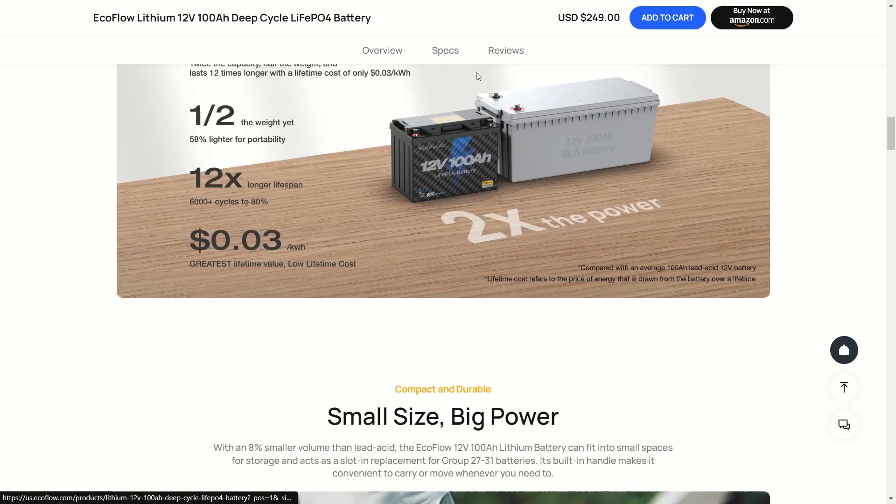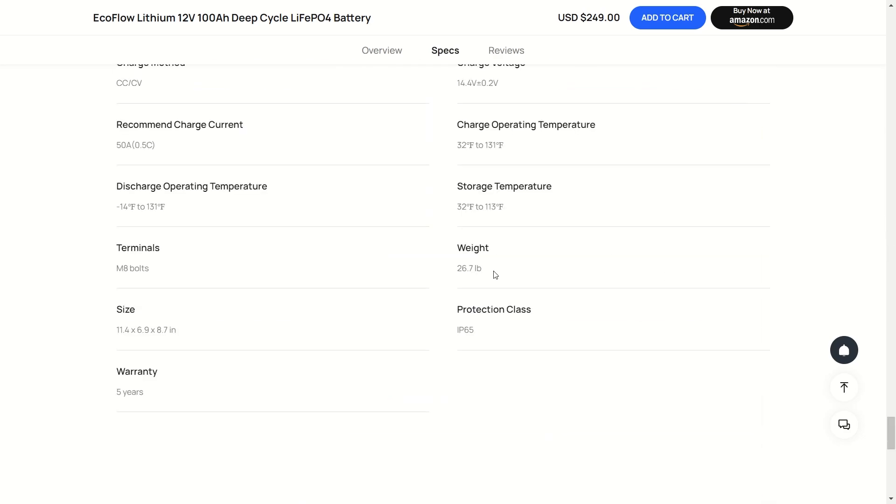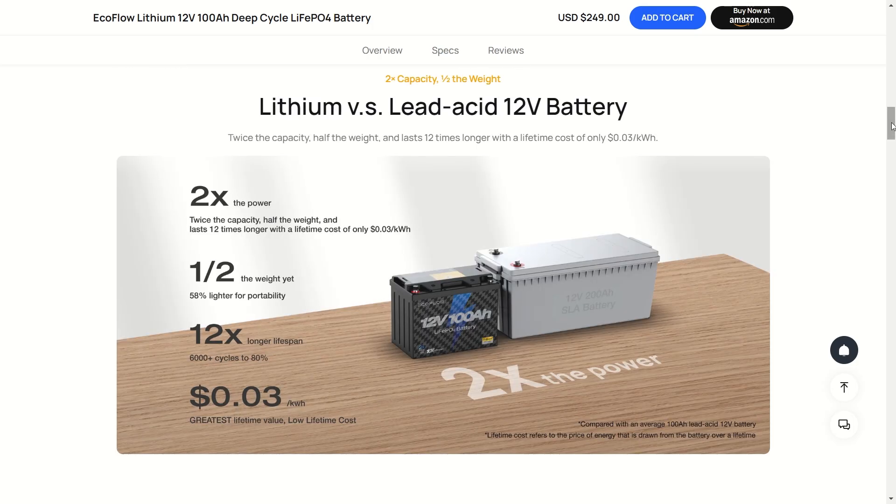Look at the specs and look at the weight — unbelievably only 26 pounds. Imagine a 100Ah 12-volt lead acid battery; that's going to weigh a lot. Here's a good look at the LFP battery versus the lead acid battery. Keep in mind, this is not the kind of lithium battery that can explode or anything like that — this is a completely different type of battery. This is lithium iron phosphate.